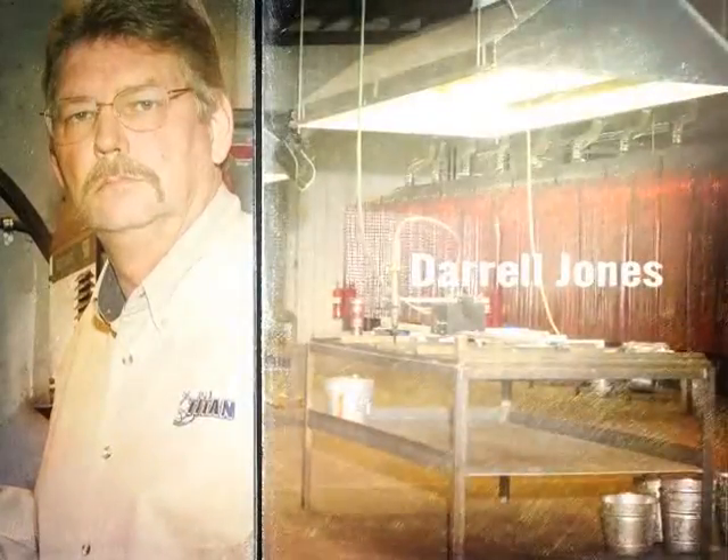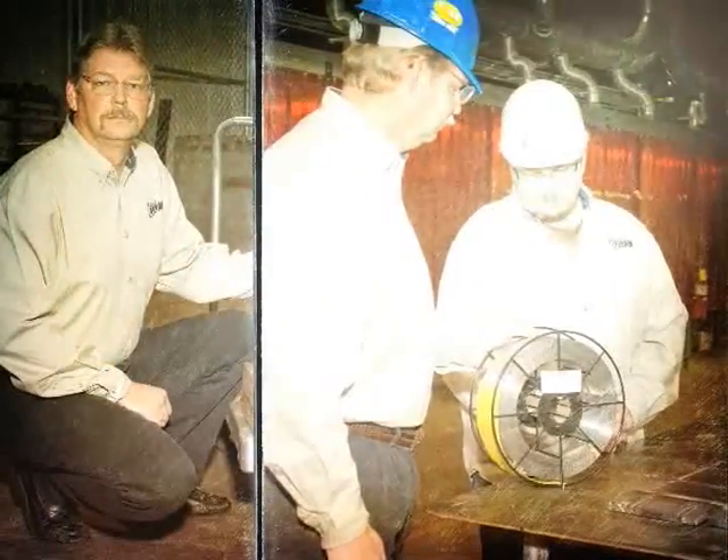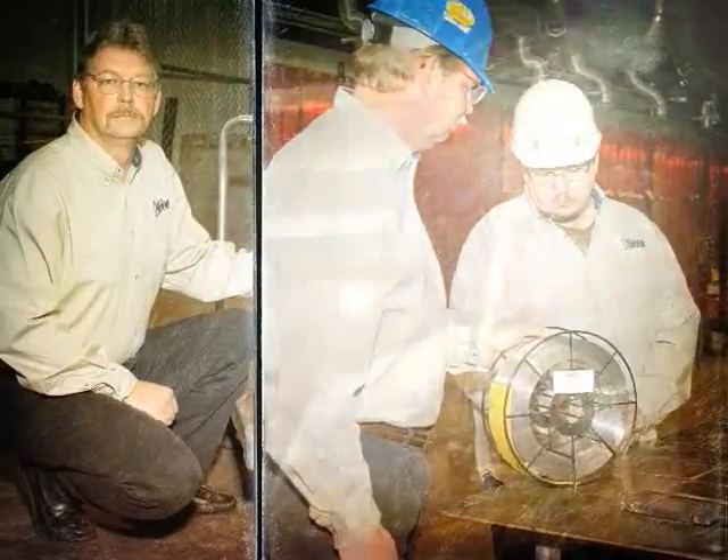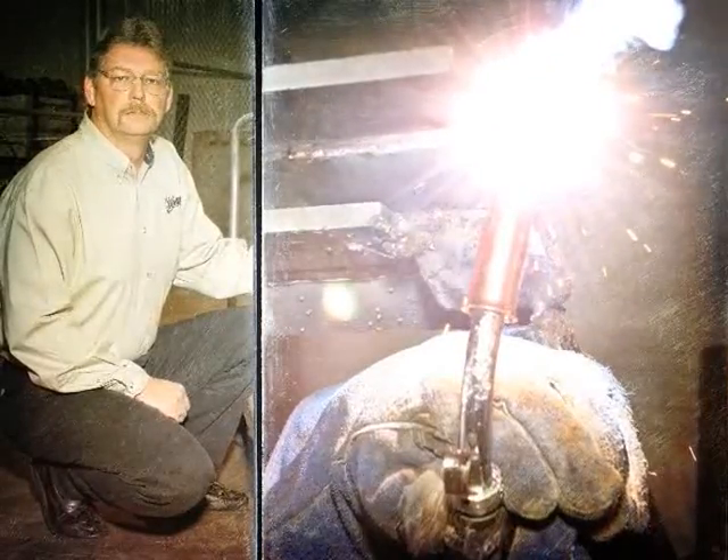At Titan Contracting and Leasing in Owensboro, Kentucky, Tank Division Manager Darrell Jones has one main concern: to get the job done right. And to do the job right, Darrell knows you have to have the right equipment.